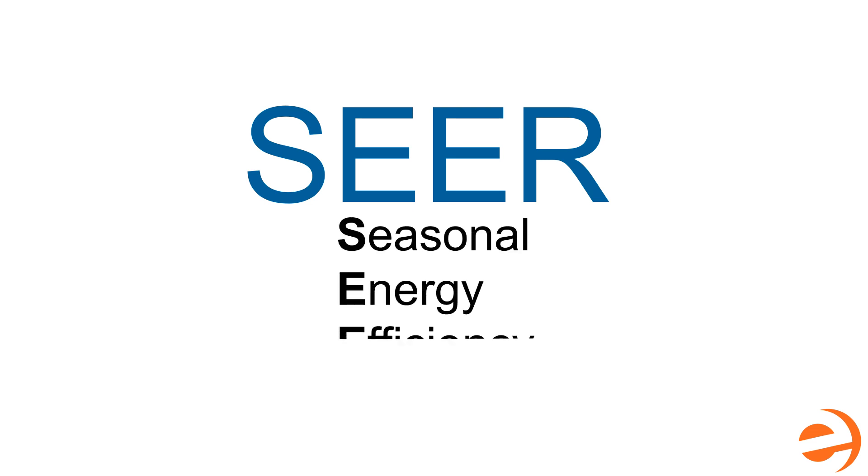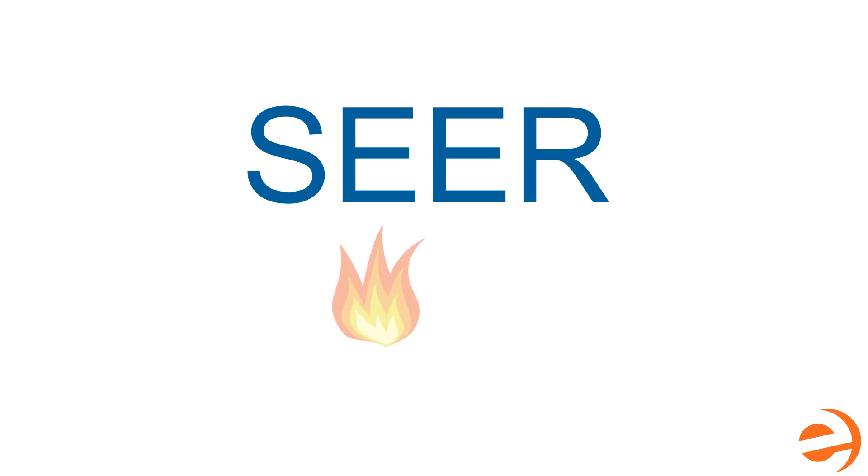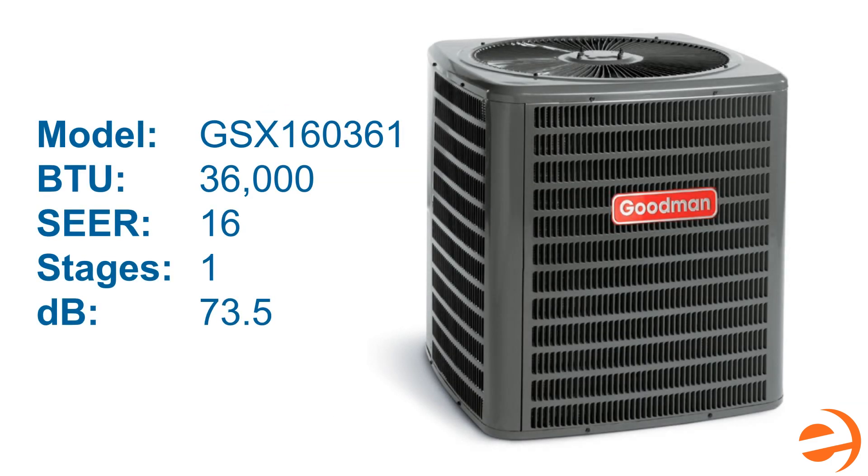Let's start with SEER. SEER stands for Seasonal Energy Efficiency Ratio. This represents the cooling process of your AC and heat pumps. The number represents the amount of heat removed divided by the amount of electricity used. For instance, this Goodman GSX 16 is rated at 16 SEER, which indicates it's a pretty good mid-range choice for common situations.